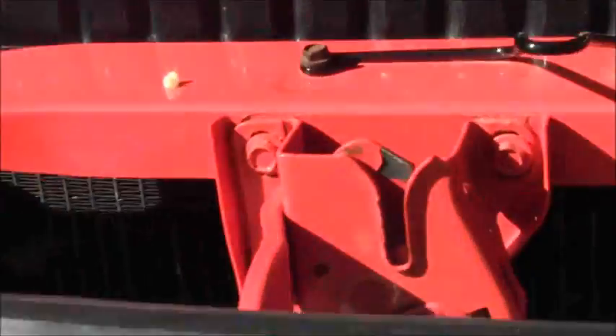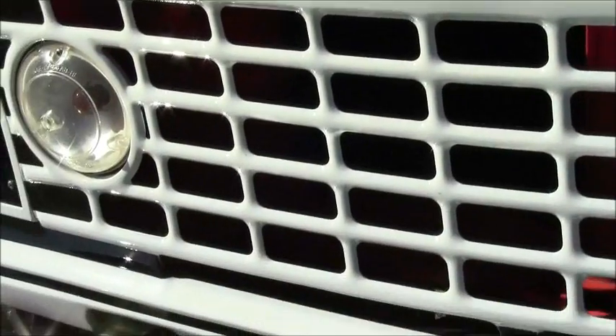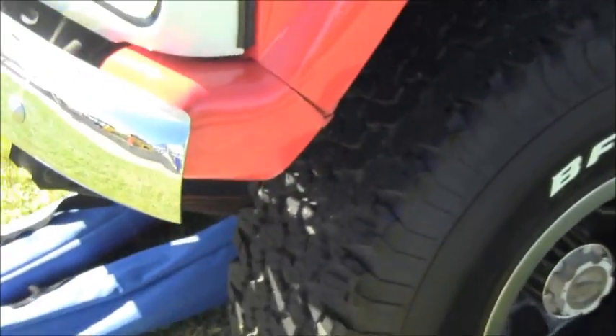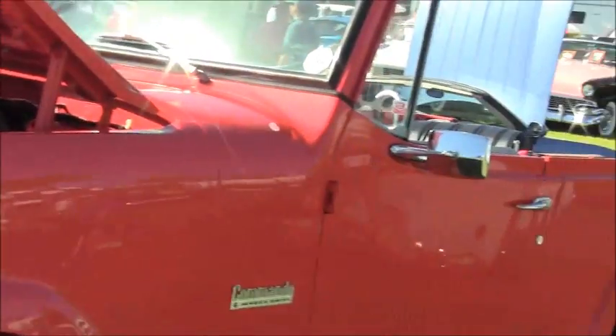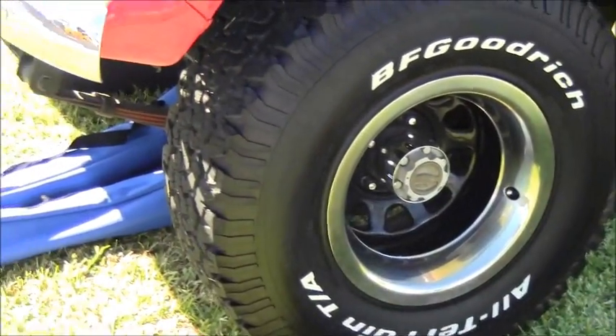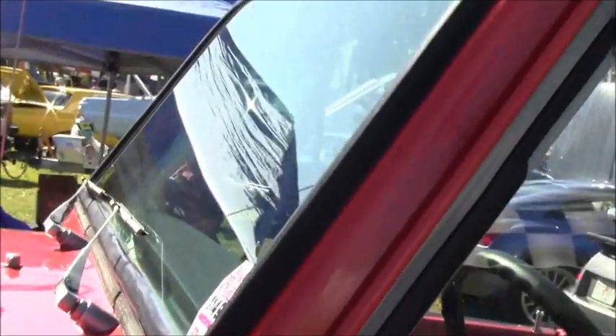This is about the last in the line of the old Jeepsters that have been revisited as the Commando. Nice full-width grill and very cool wheels.